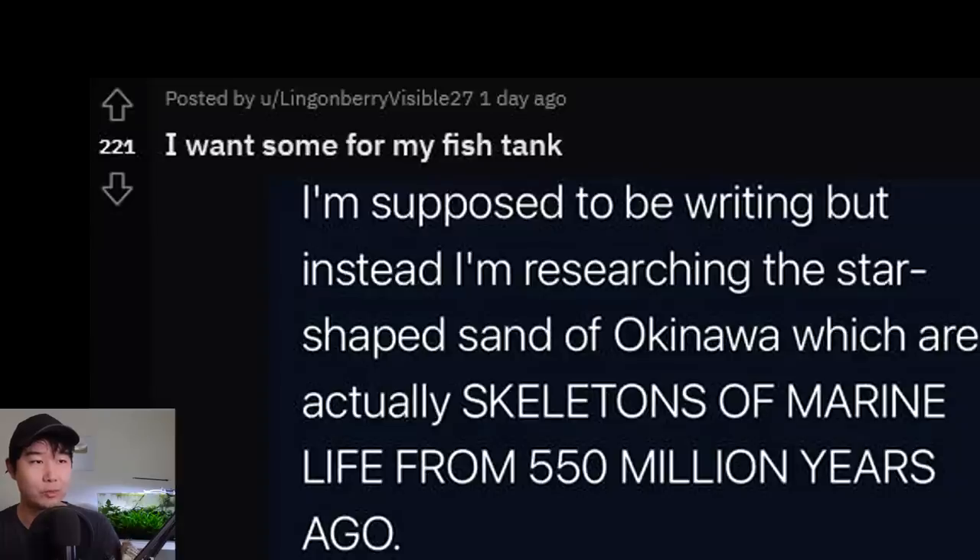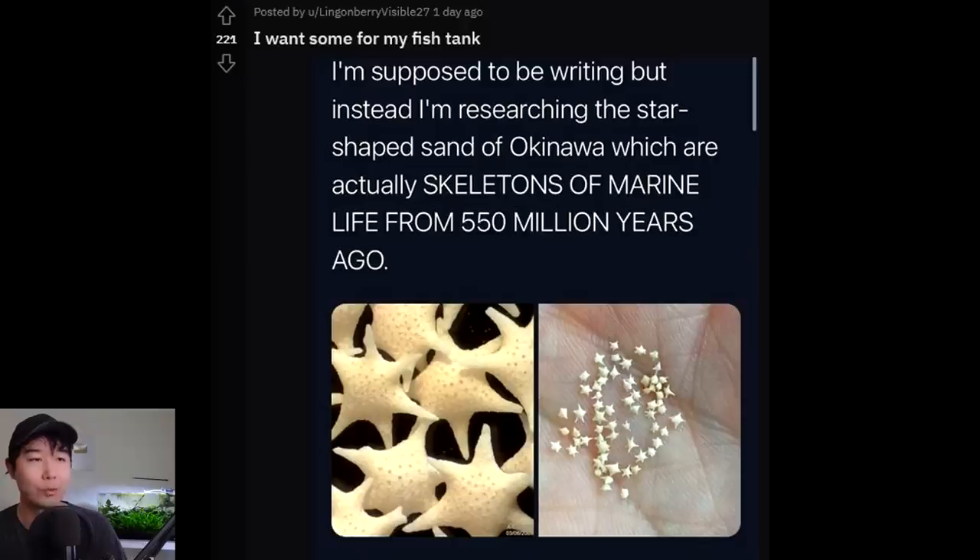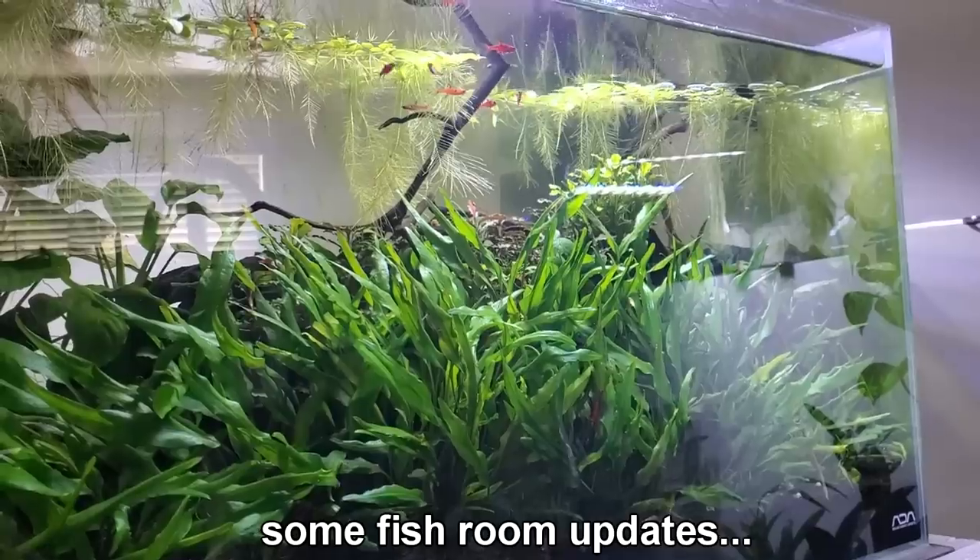I want some for my fish tank. I'm supposed to be writing but instead I'm researching the star-shaped sand of Okinawa, which are actually skeletons of marine life from 550 million years ago. Are you telling me the whole beach — the sand that makes up that beach — is all of this? I totally get you with being distracted because this morning I was supposed to be filming FTR and I was up researching this Brazilian UFO sighting in 1996 — the Varginha thing. You're welcome, rabbit hole for you to go down instead of doing your math homework.